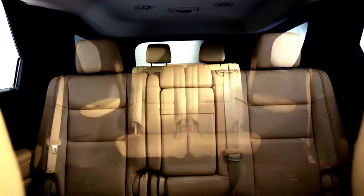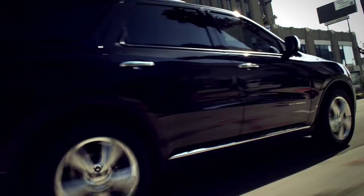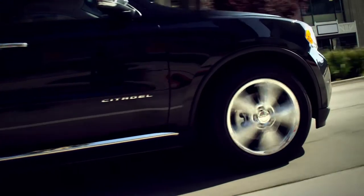The seats can also be configured in 28 different ways to get the most out of the space, and there are storage bins all over the place. Dodge makes life inside the Durango pretty easy, too.